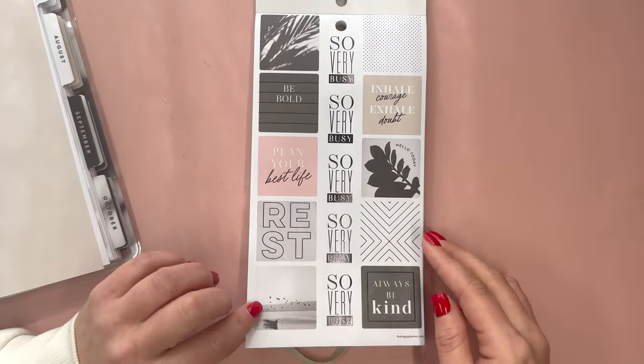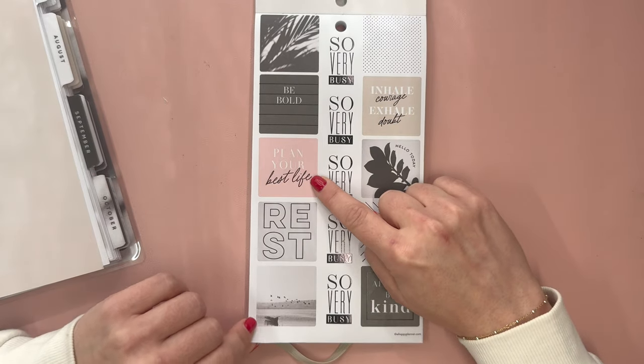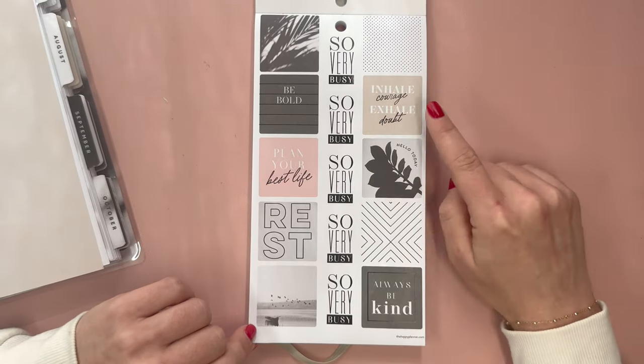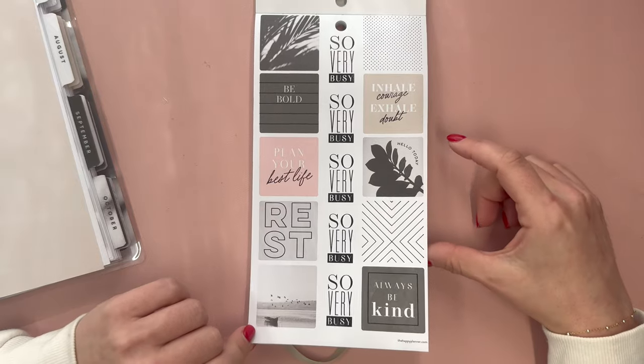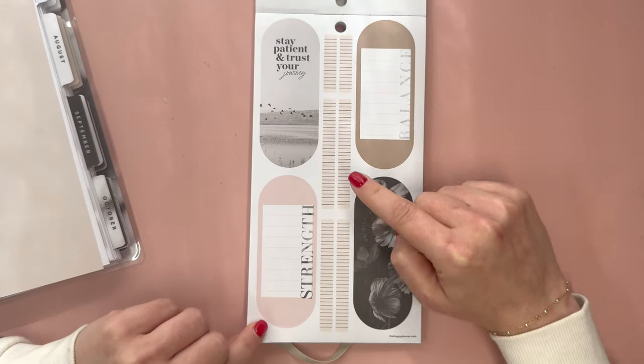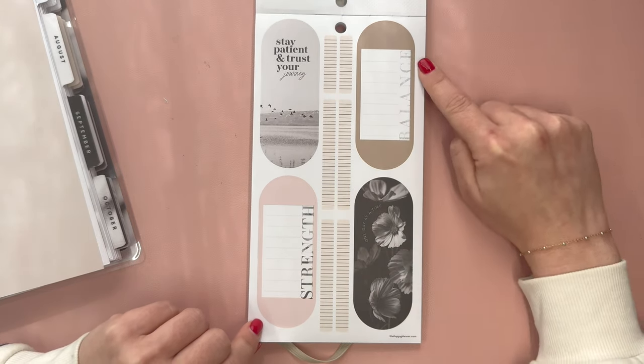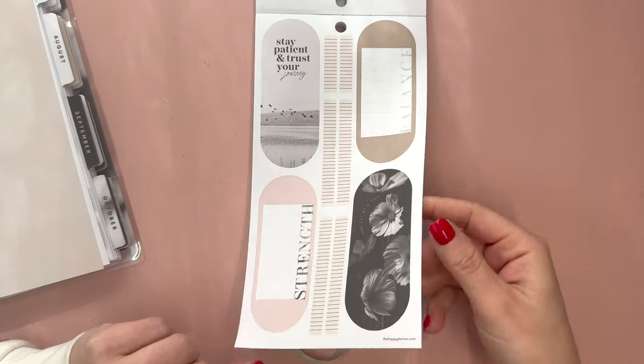There are paper squares or boxes as well: be bold, plan your best life, rest, so very busy, inhale courage, exhale doubt, hello today, always be kind. Then we have these fun oval stickers: stay patient and trust your journey, strength, one day at a time, and balance. Along with sticker strips.